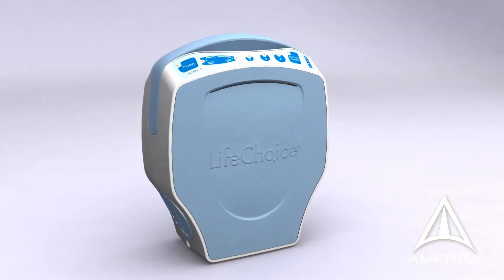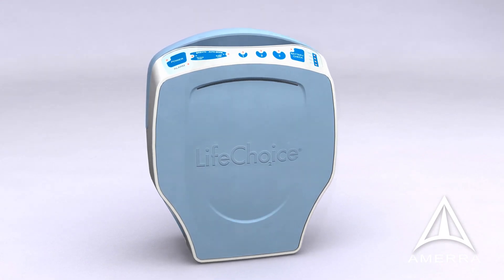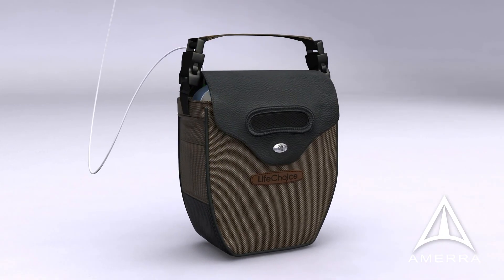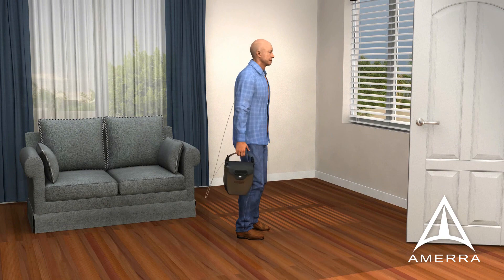The LifeChoice POC is the only POC that will never require a cart. It can be carried as a briefcase, shoulder bag, waist pack, or backpack for 24/7 use.